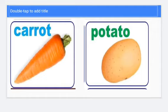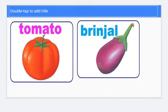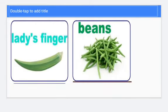The orange one is carrot, the brown one is potato, the red one is tomato, the purple one is brinjal. Green and thin, a little bit longer, which is lady's finger.